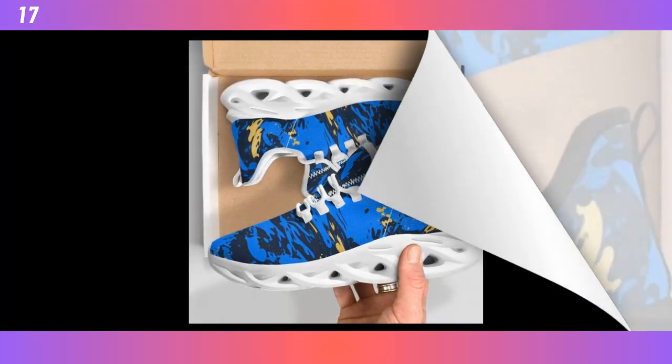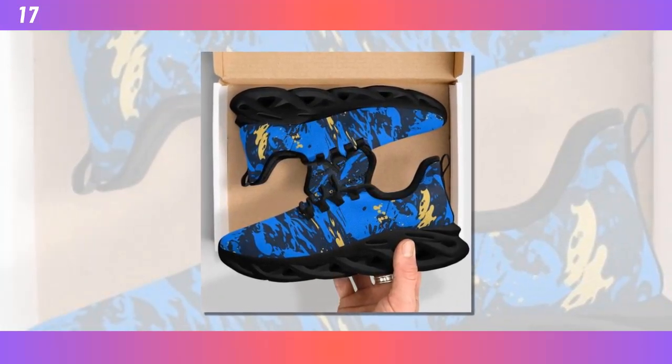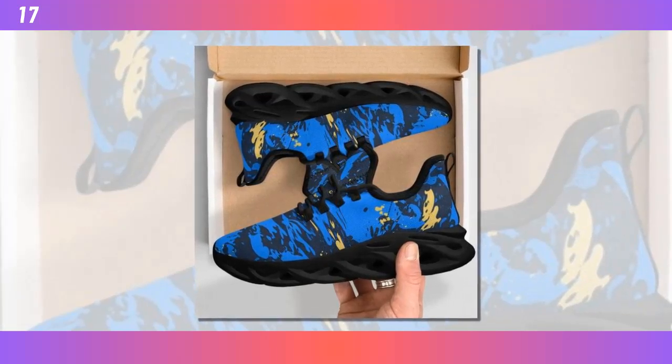Comfort is key, and these shoes deliver. They are meticulously constructed to offer feather-like grace and unmatched support. You'll feel like you're walking on air, and trust me, your feet will thank you.